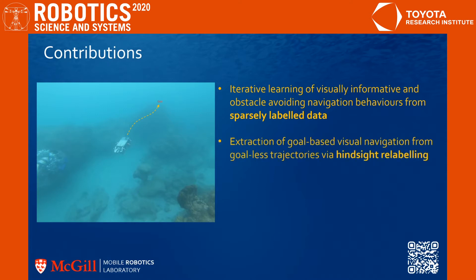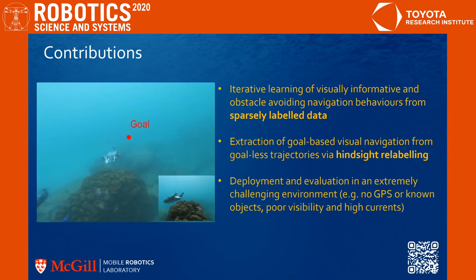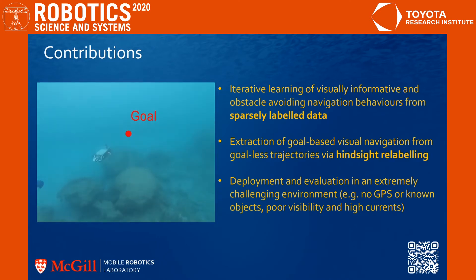Second, using state estimation running on board, we automatically build another dataset for training a goal-conditioned navigation policy without relying on any additional human demonstrations. Finally, we demonstrate our system in a challenging open-ocean environment, with no GPS or known objects, poor visibility, and high currents.